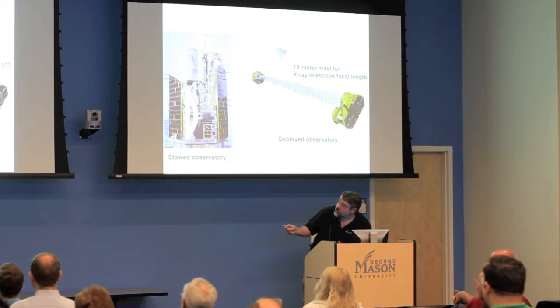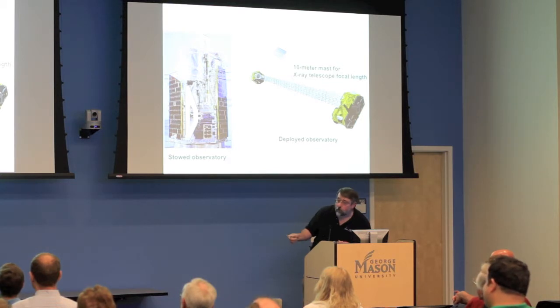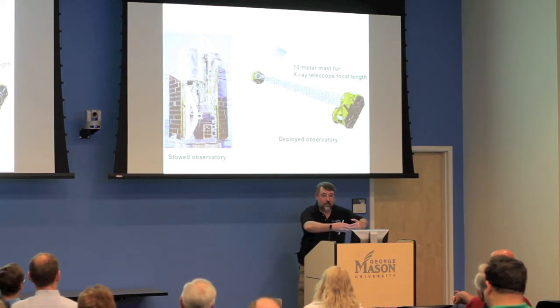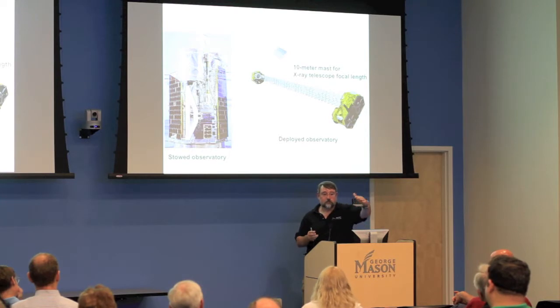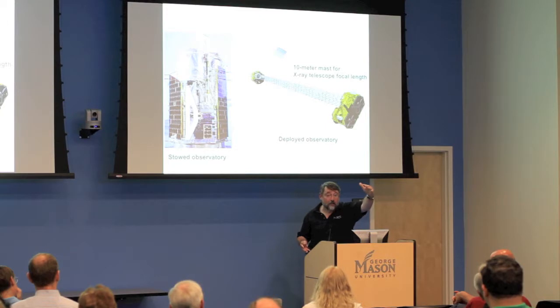To fit inside the rocket, the optics bench had to be right next to the focal plane bench and spacecraft detectors. To achieve that 10-meter distance we have a motorized mast that folds up inside a trash-can-sized container. Over the course of 25 incredibly frightening minutes, an electric motor spins it out and it expands and locks into place — essentially a couple thousand tinker-toy pieces accurate to a couple of millimeters.